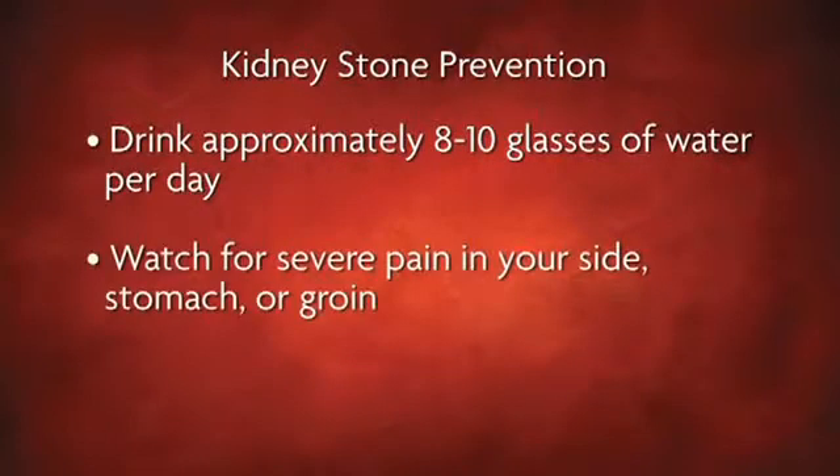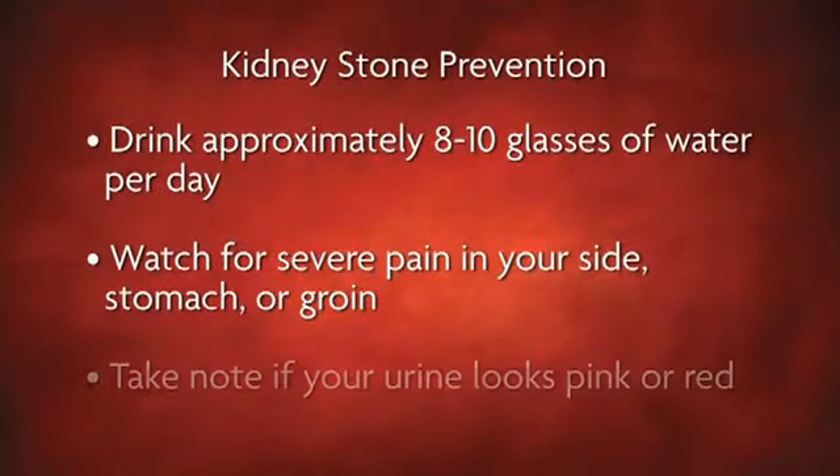Watch for severe pain in your side, stomach, or groin, and take note if your urine looks pink or red. See an expert like Dr. Zisholtz right away if you notice these symptoms and suspect you have kidney stones.